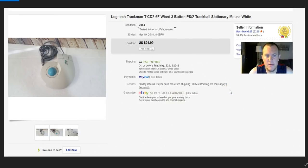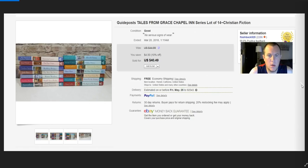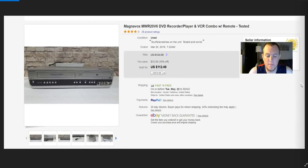Logitech Trackman — paid $5 from the same guy I bought the Sony remote commander from. Sold for full price $25 via global shipping program. Guideposts books — paid about $20 at Savers after fees and taxes. Only sold for $40, probably made around $10. They sold really quickly, but I thought I'd get more. Savers is really hard to buy books from because of their pricing.